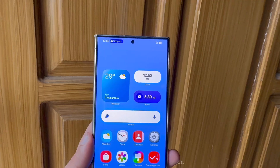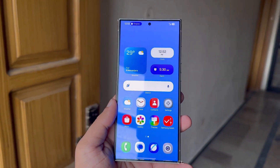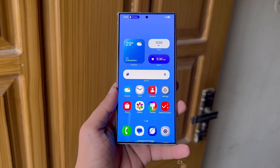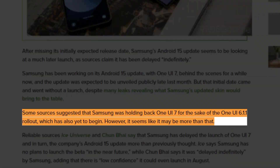Initially, there were rumors that the first One UI 7 beta would launch at the end of July, but this was later refuted. Recent leaks now suggest that Samsung has postponed the release indefinitely. It appears the company is prioritizing the rollout of One UI 6.1.1 to the many devices still awaiting it.